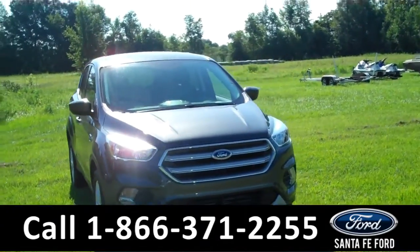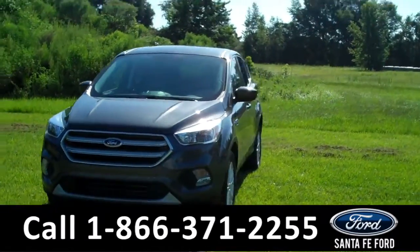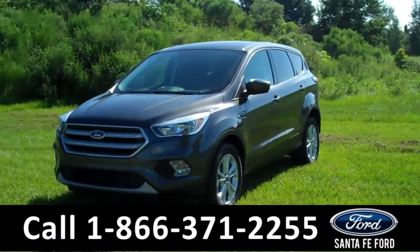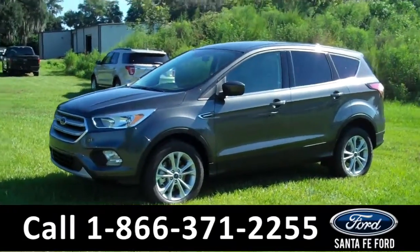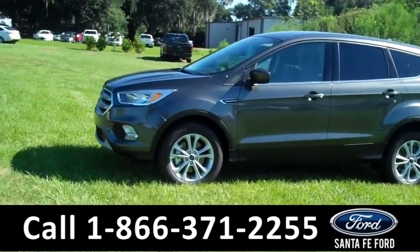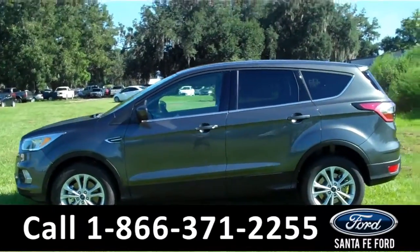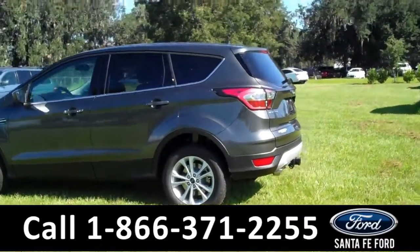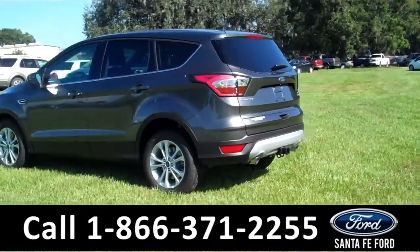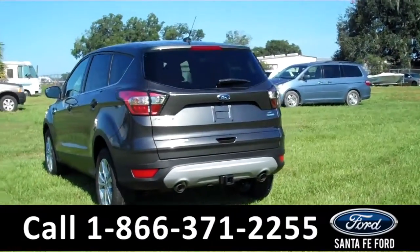Hey, it's Summer here and you're taking a look at the 2017 Ford Escape. If you'd like more information, please visit our website at SantaFe Ford dot com. There you can download the window sticker, check out the options, details, and pictures. On the front you have fog lights, alloy wheels, tinted windows, keyless entry, and a hitch receiver. Now let's go hop on inside.